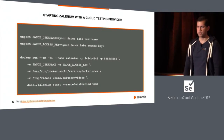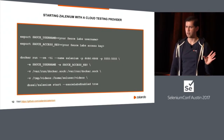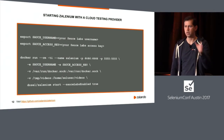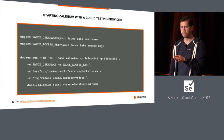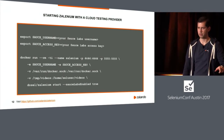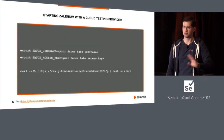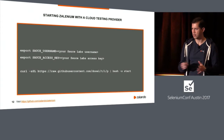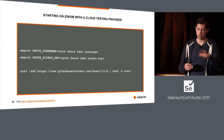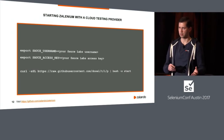What if you want to use something like Sauce Labs? Same thing — you export your Sauce Labs user, export your API key, and pass them as environment variables to the Docker run. But since that's too much typing, you can use our one-line script. You export the variables, the script identifies them, and starts Zalenium with Sauce Labs integrated.